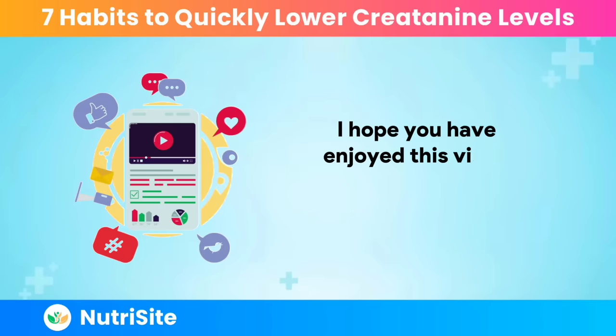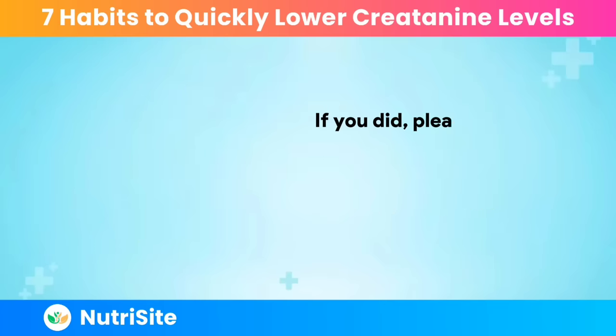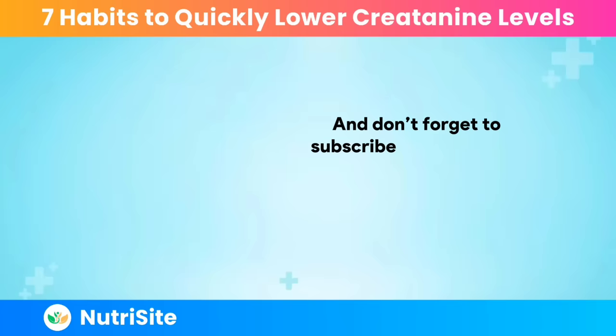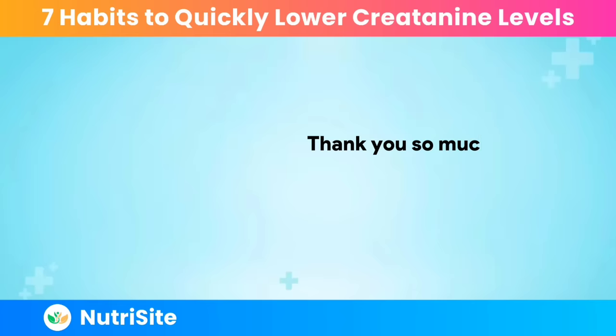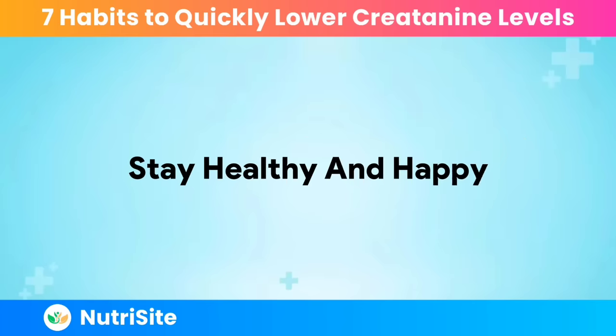I hope you have enjoyed this video and found it useful and informative. If you did, please give it a thumbs up, share it with your friends and family, and leave a comment below. Don't forget to subscribe to my channel and hit the bell icon to get notified whenever I post a new video. Thank you so much for watching, and I'll see you in the next video. Stay healthy and happy!